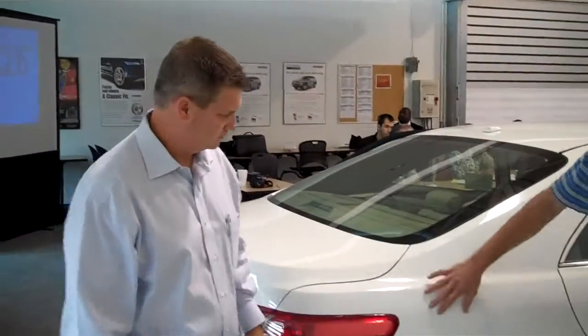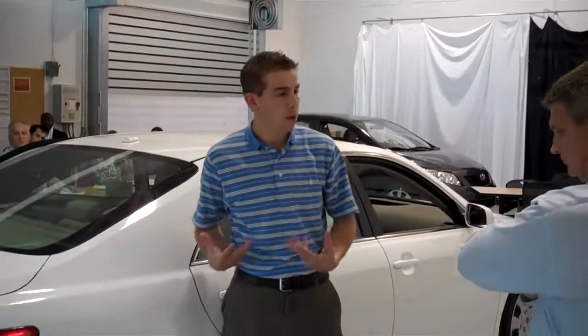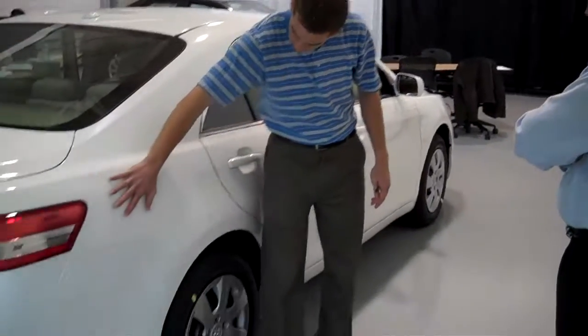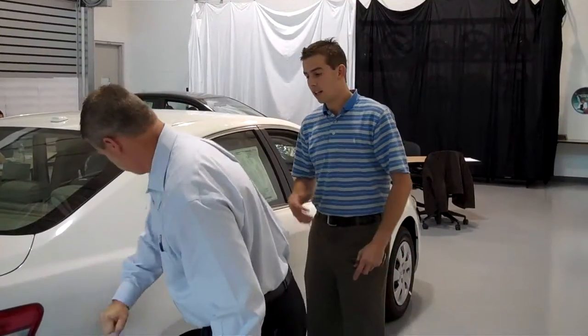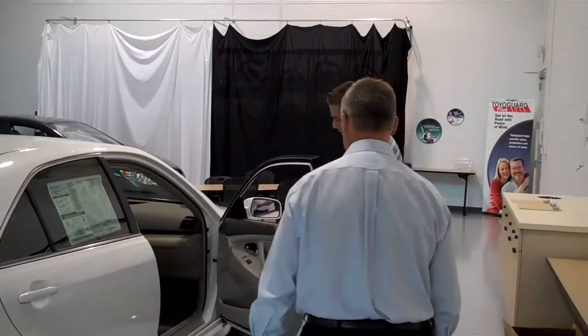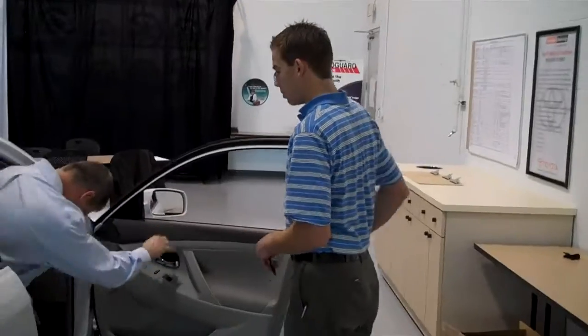This area is where you get the majority of door damage on your cars — right here on the side. It's a bit of a blind spot for most people depending on where your seat and mirrors are positioned. Toyota has designed what's called a beta pad right here. Go ahead and tap it — notice how it doesn't dent. It's designed to help keep your car looking great.